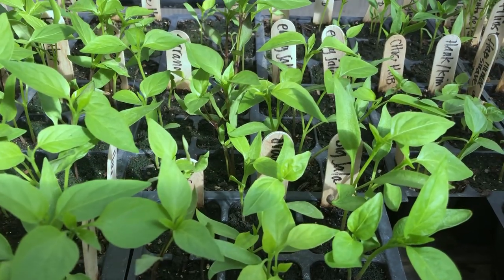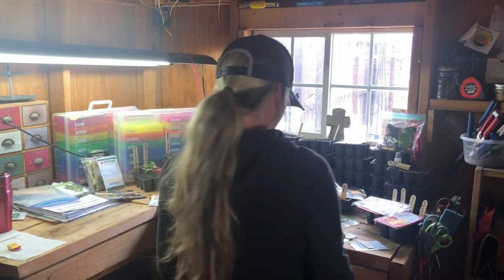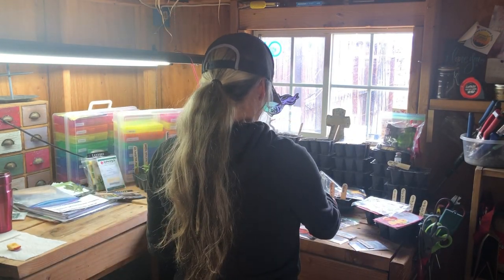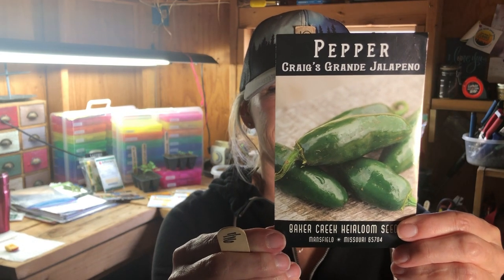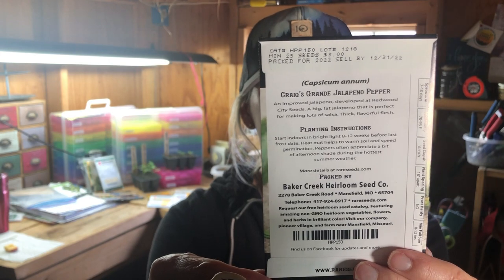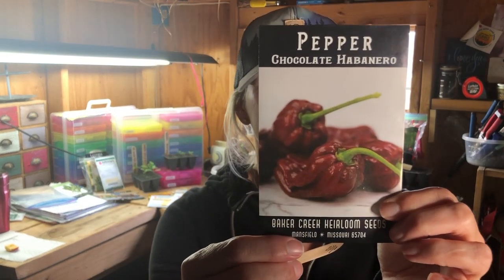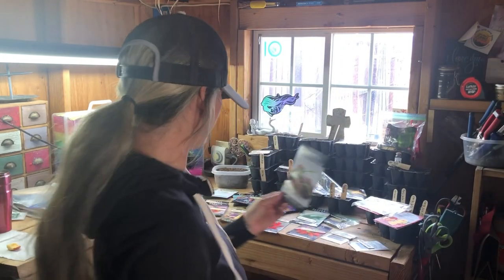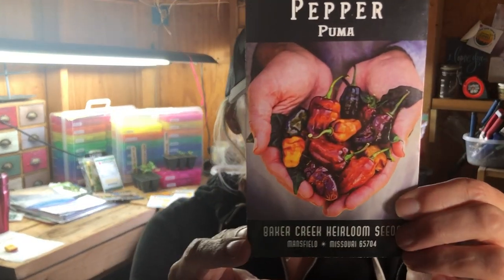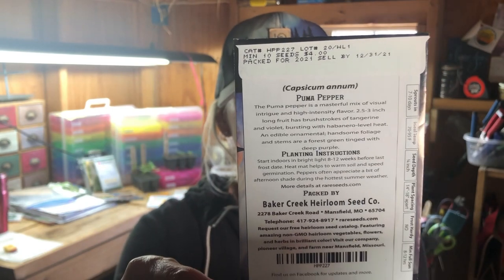We have some very exciting and unique varieties to share with you, like this habanada pepper — this is our first time growing this variety. We also grow jalapenos year-round, so we're excited to try Craig's Grande Jalapeno; the description says it's big with unique earthy and smoky undertones. I think this next pepper is going to be my favorite this season — what a beautiful pepper, with brush strokes of tangerine and violet, bursting with habanero-level heat.